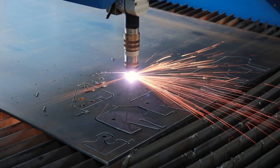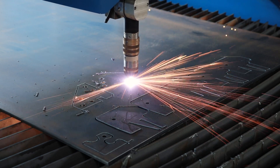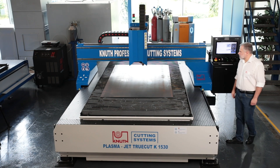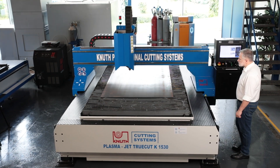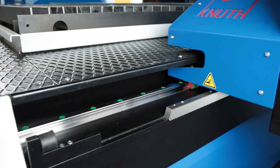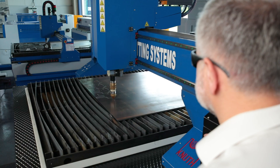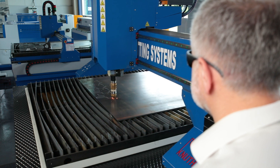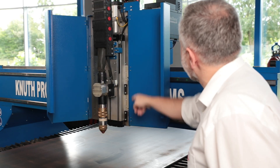A free-standing cutting table with a sturdy steel construction provides high load-bearing capacity. The lightweight gantry is positioned using dynamic AC servo drives from Panasonic and maintenance-free, backlash-free planetary gearboxes. The linear guides and rack and pinion drive are designed for continuous operation. All components are high-wear resistant and virtually maintenance-free.